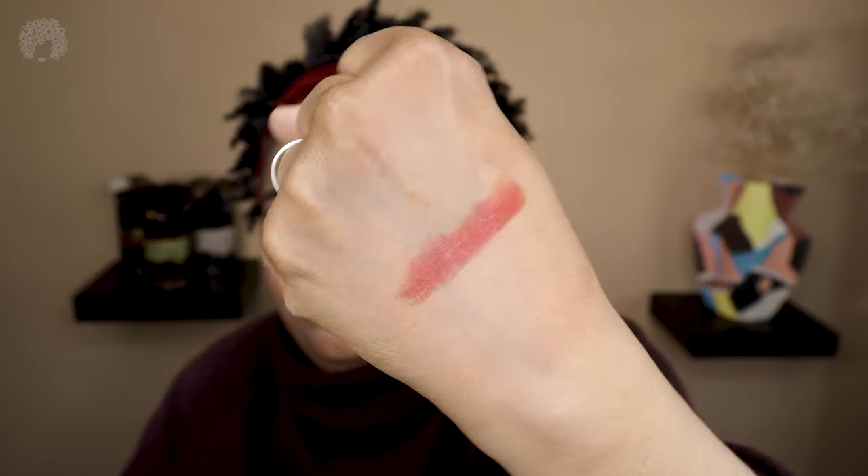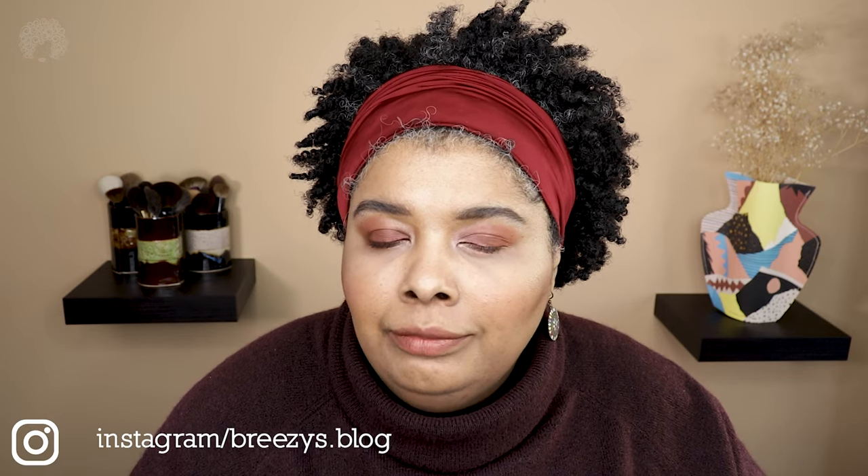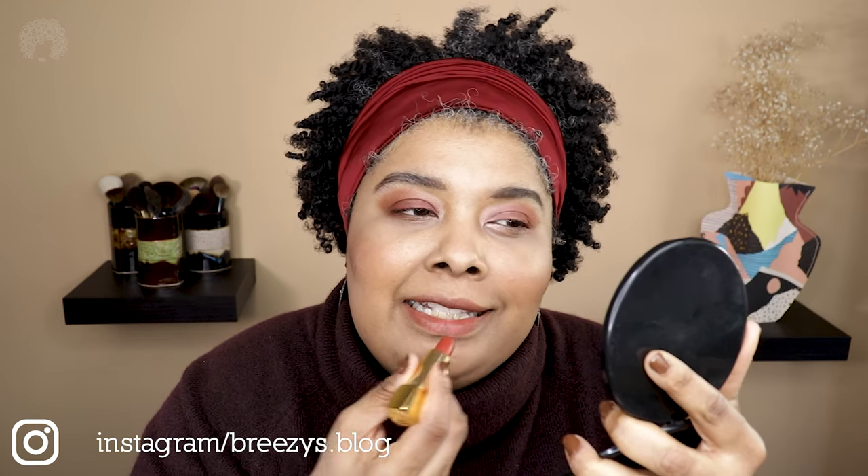Okay, here's Légendaire swatched — very very pretty. I know myself, so I'm going in slowly to see how it looks as a stain first, where I'm more comfortable. This is Légendaire almost as a stain. Now let's take it to its full, full strength.